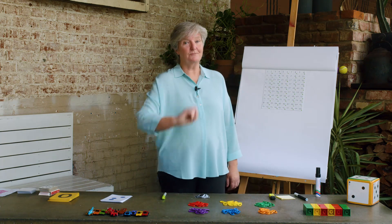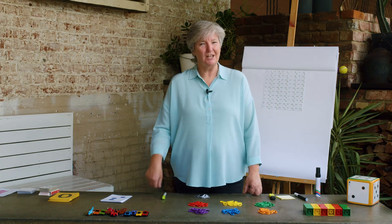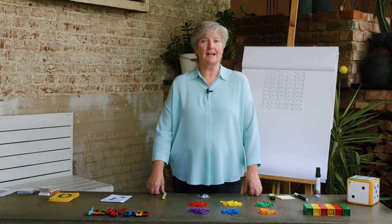We learnt to count in twos. We counted our shoes — 2, 4, 6, 8, 10. We had lots of shoes! Did you count your shoes since I last saw you?